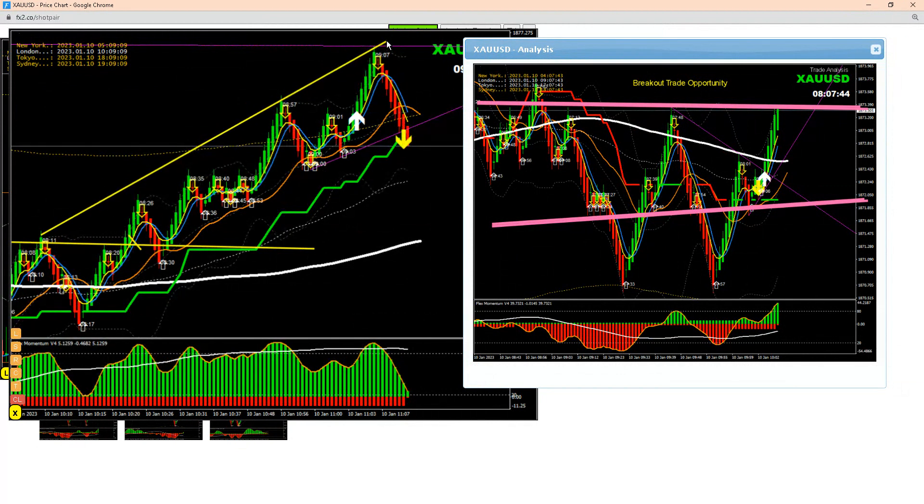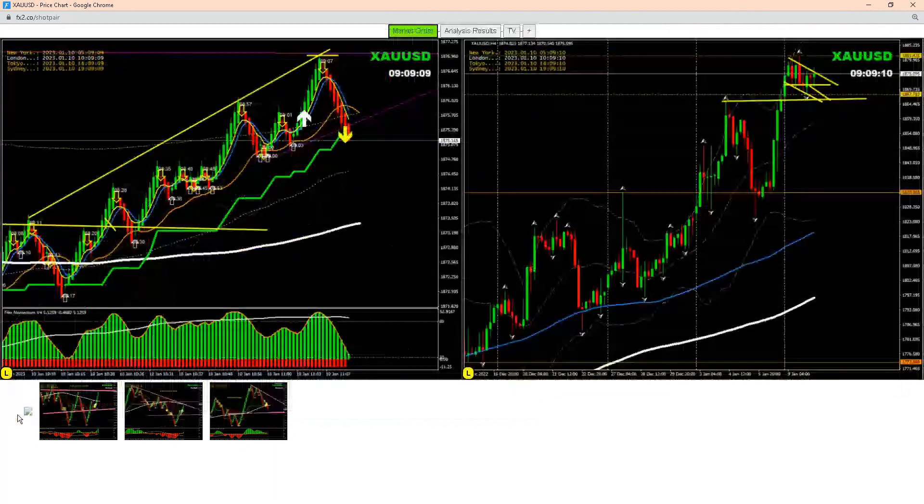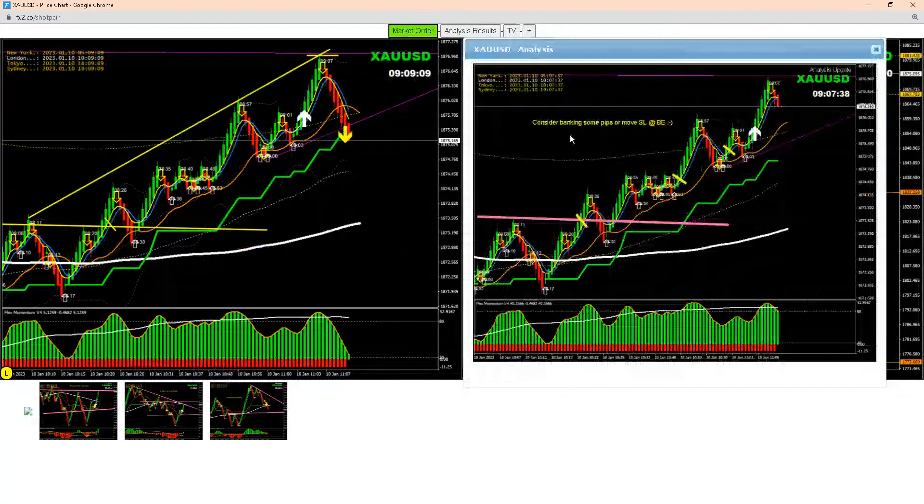As soon as the price hit the profit target — you can see here around this level — that's what I explained to my traders: time to enjoy some profit, bank amazing profit, and move your stop loss to break even. As you can see here, as soon as the price hit the profit target, we banked amazing profit.